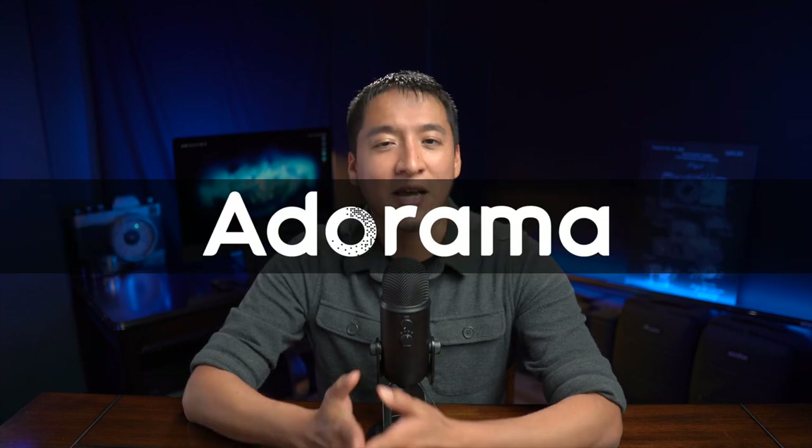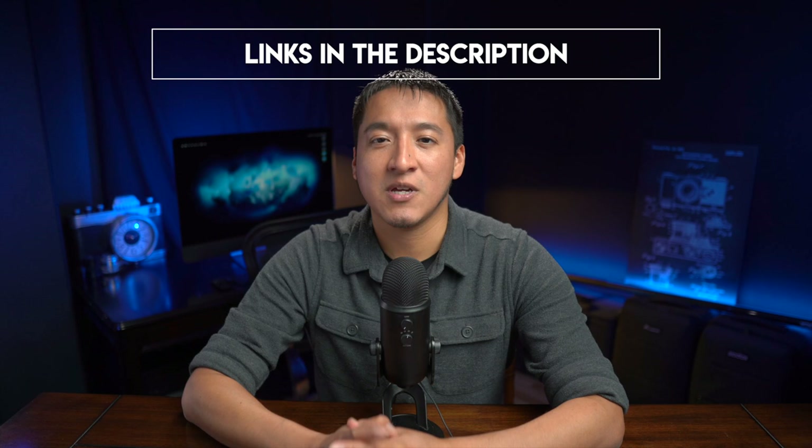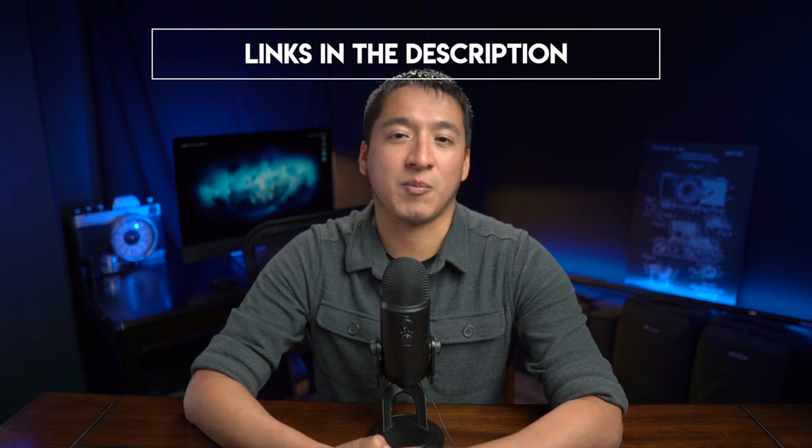Before I continue, this video is sponsored by Adorama. Adorama is an industry-leading retailer that has been serving photography, videography, and audio customers for almost 50 years. Their motto is 'everyone is a creator' and they do their best to unleash that creator within us all by providing tools and expertise. I personally shop at Adorama for great deals and great customer service. Check out the links in the description if you're interested in any product I mention today.